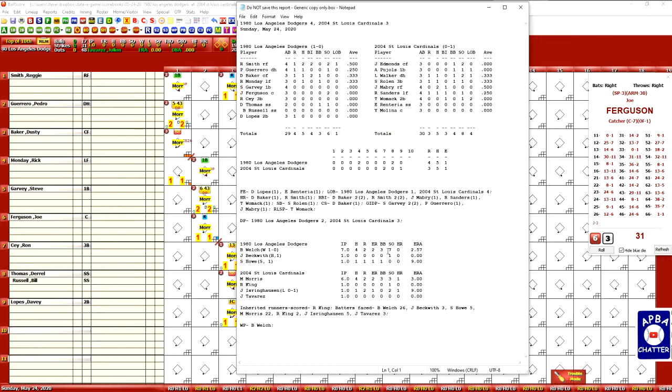There you have it. Final score: 1980 Los Angeles Dodgers 4, 2004 St. Louis Cardinals 3. Thanks a lot, and have a good day. If you like it, subscribe, and if you really like it, hit that bell and receive notifications. Thank you.